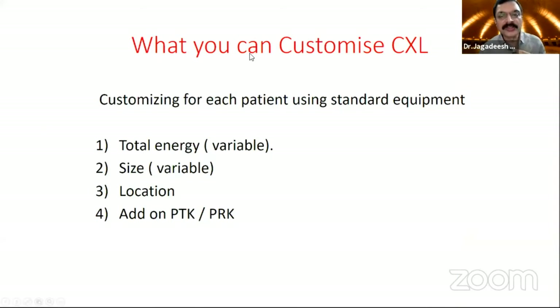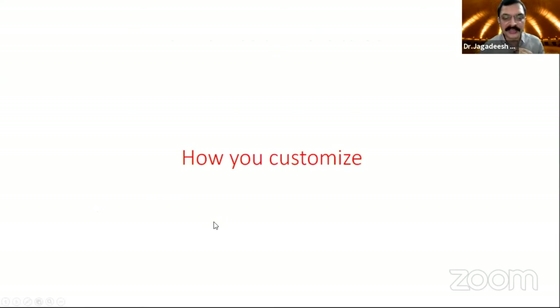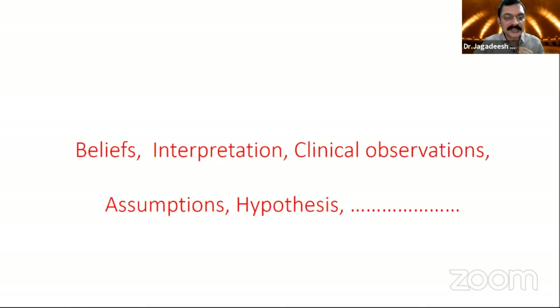We started customizing crosslinking depending upon what we can customize with standard equipment. The total amount of energy is variable — we can always change it. The size of the beam is normally fixed at 8 millimeters, but we can change it according to our patients. The location where we apply the UV radiation, we can change. And we can add PTK or PRK for these cases. How do you customize? This all depends upon what you believe, what you interpret from the available information, clinical knowledge, assumption, and hypothesis.